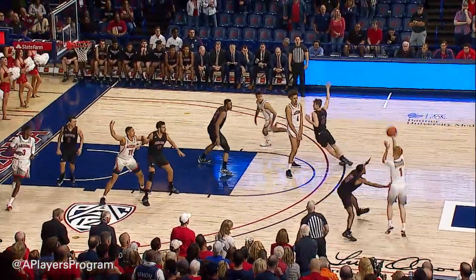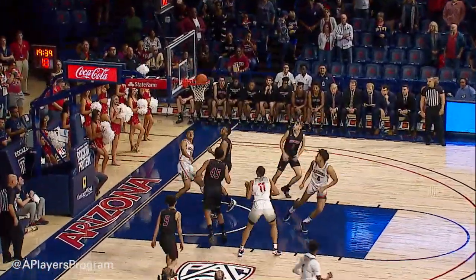Kick it high for Josh Green, back off to Mannion, high left. Lob play inside for Green, off the glass and good.